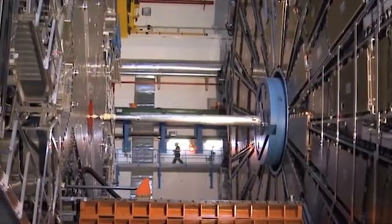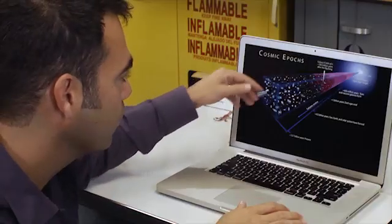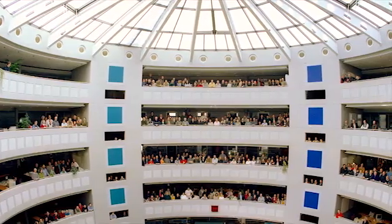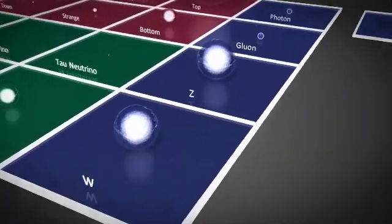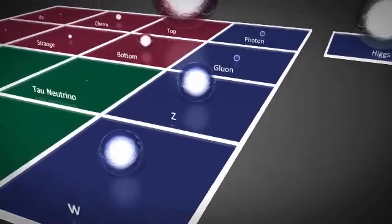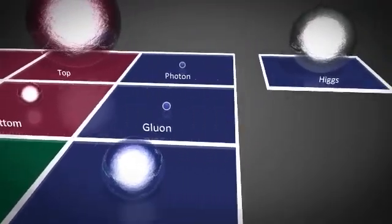With support from the National Science Foundation, physicists Michael Tutts at Columbia and Kyle Cranmer at New York University are among the 21st century explorers who have been searching for the mysterious Higgs boson. It's a subatomic particle that gives other particles, like quarks and electrons, mass. So tiny, yet where would we be without it?